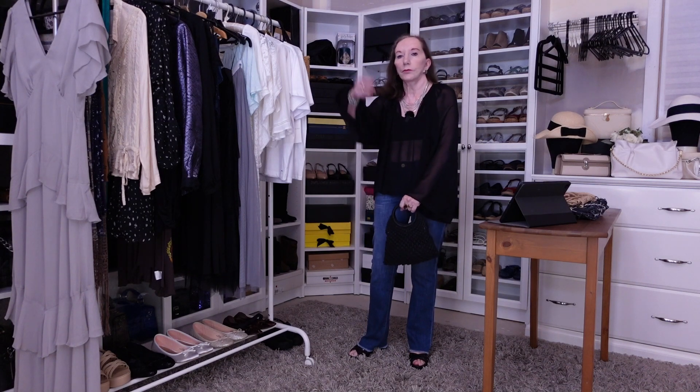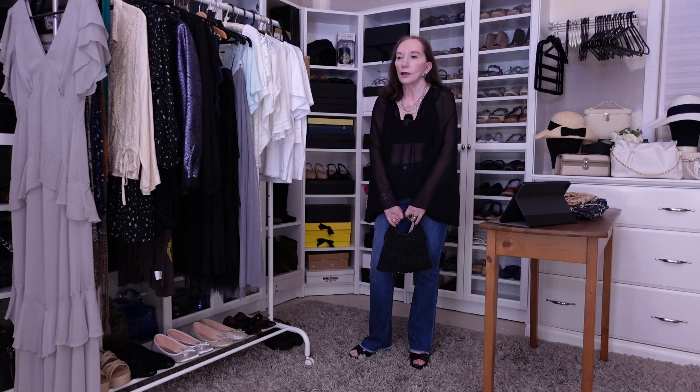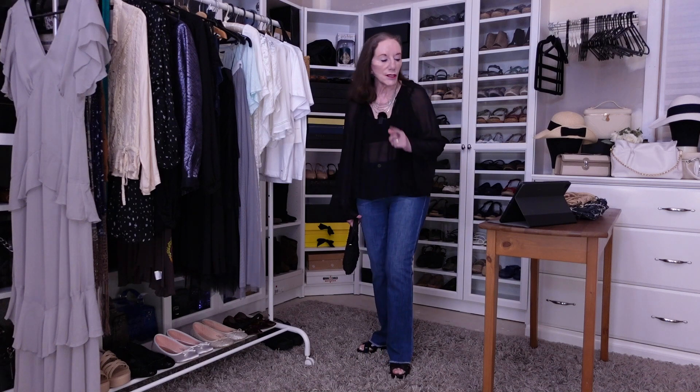So this is look number one. It's very early seventies — it really is. I can remember dressing like this so well. Apart from the Crocs, I didn't have those — but I would have worn something similar because wedge sandals.